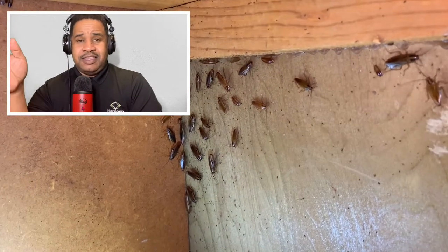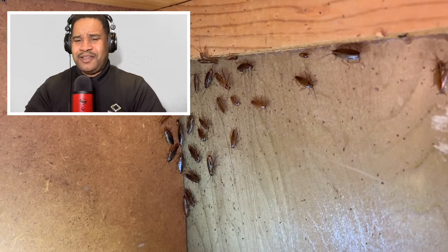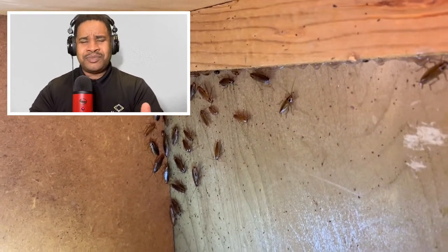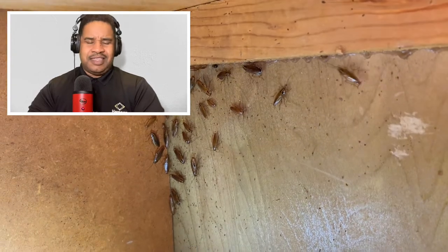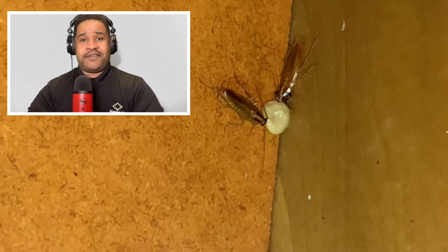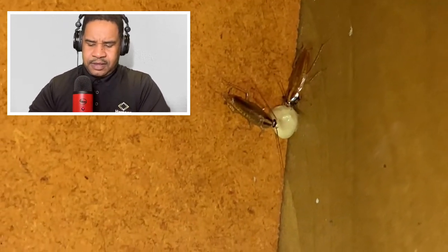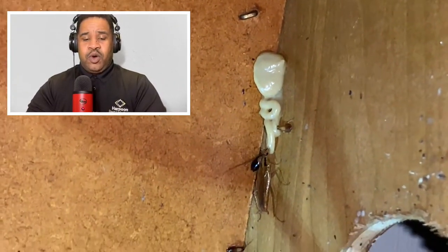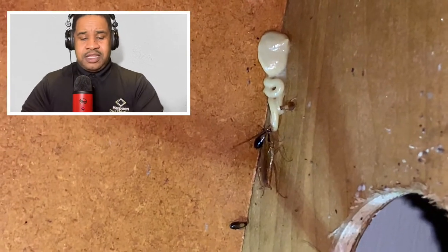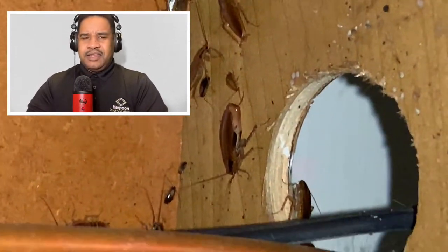Sanitation is key. Understand they'll eat anything — a piece of meat, food, cheese left on the floor under the table, crumbs — any sanitation issues will basically allow cockroaches to thrive. If the conditions are right, you can have a big problem on your hands. Because they will eat anything, one of the key ways to control cockroaches is with bait.